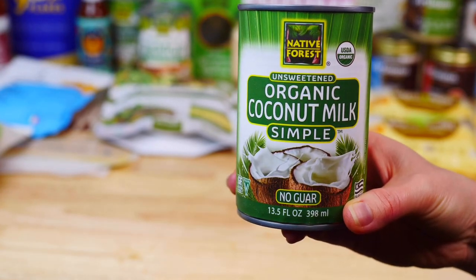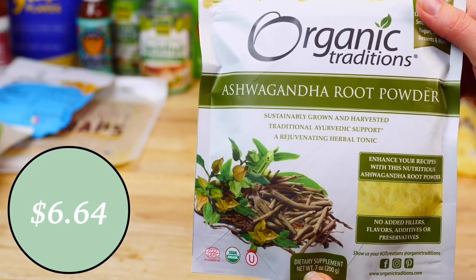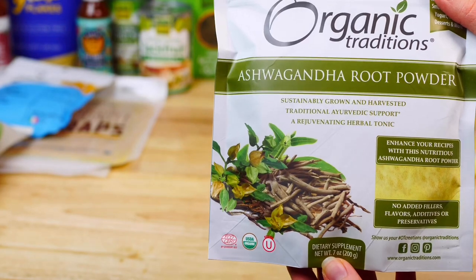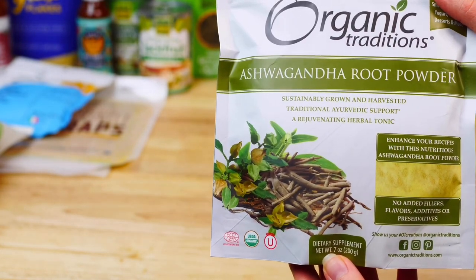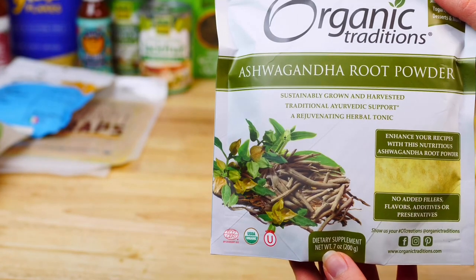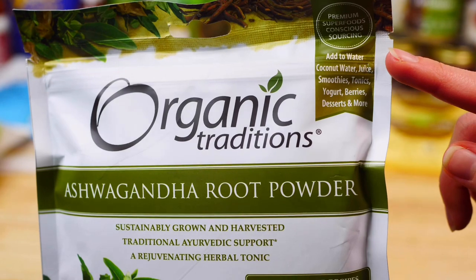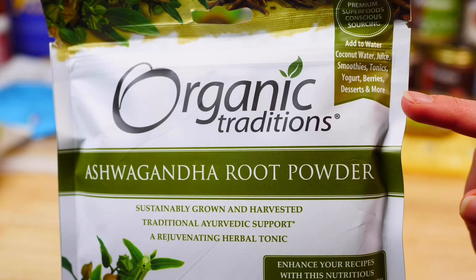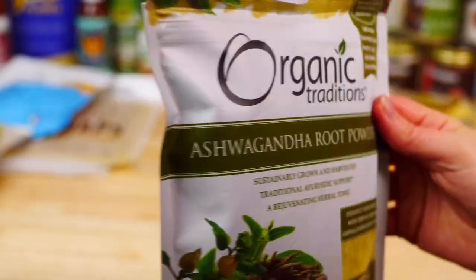Next up, I picked up this ashwagandha root powder by Organic Traditions. This herb has been used in India for thousands of years and has the ability to increase energy levels and battle stress. It's one of the few natural supplements that can make you relax, lose stress, and calm you down, while at the same time boosting focus, concentration, stamina, and strength. Have you guys ever tried this? Let me know in the comments down below.